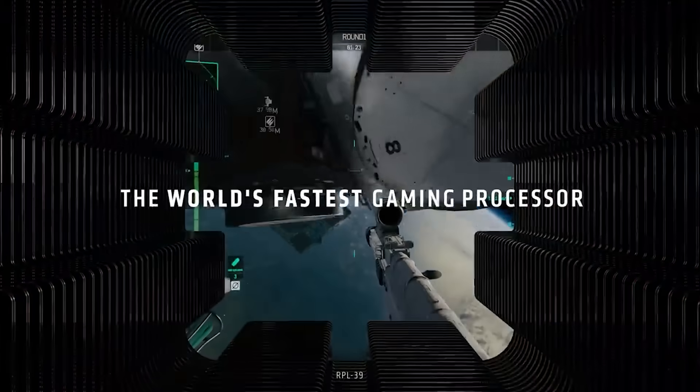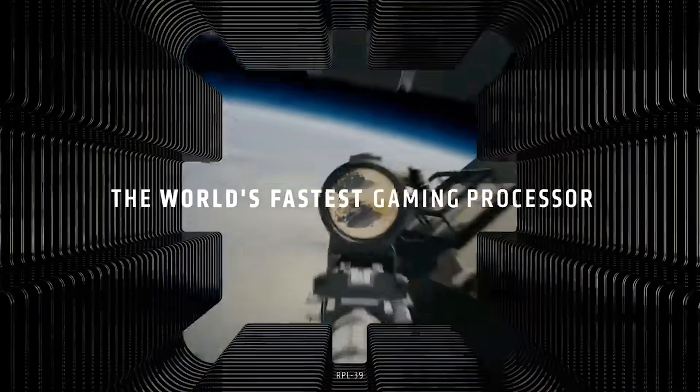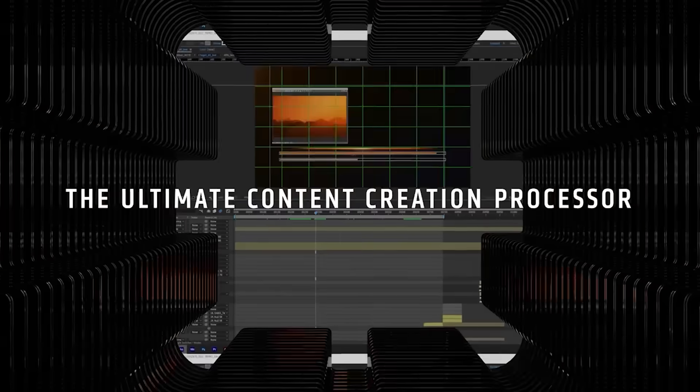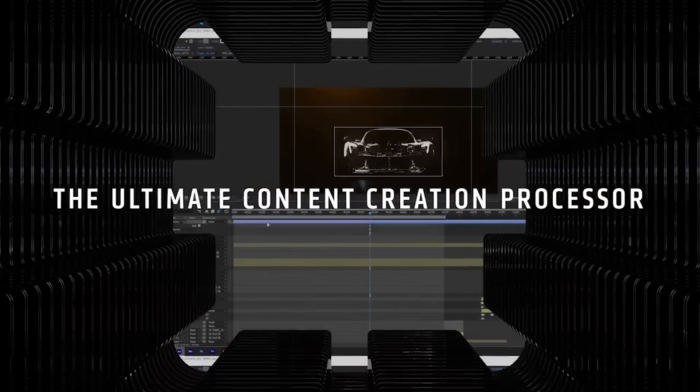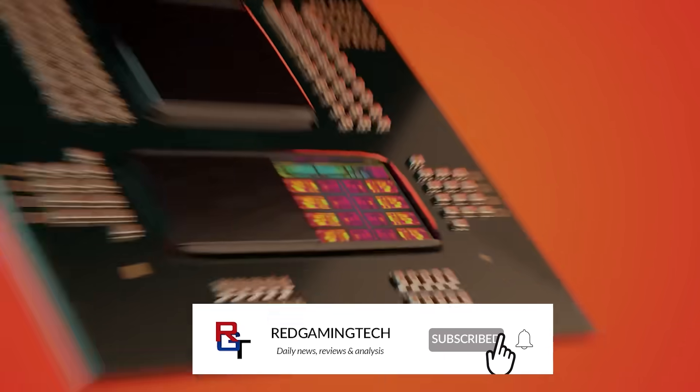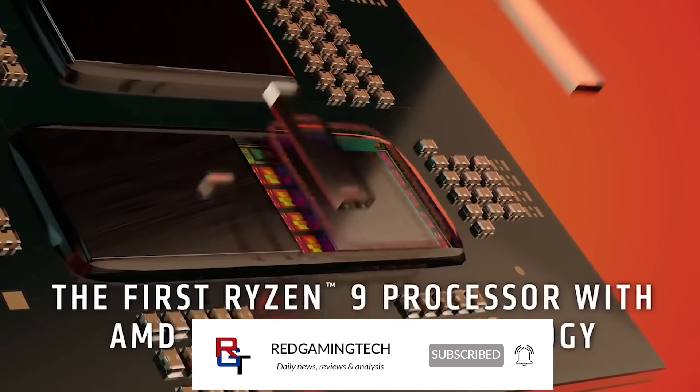Ladies and gentlemen, my name's Paul, hopefully having an amazing day. If you're a PC gamer, then perhaps the CPU that is most interesting to you is going to be the Ryzen 7 9800X3D, particularly if you haven't upgraded yet and maybe you're stuck on the AM4 platform and considering whether it's worth it or not to jump into AM5.